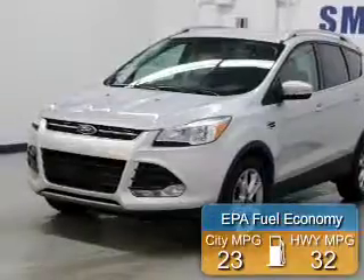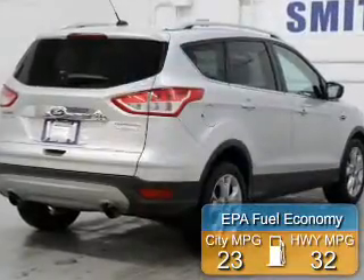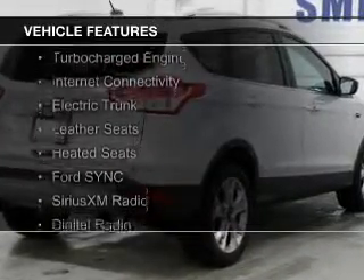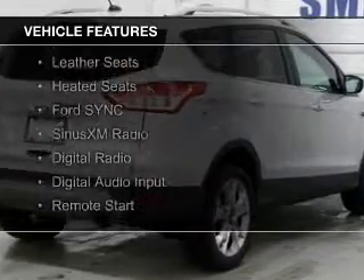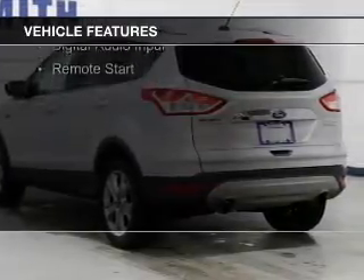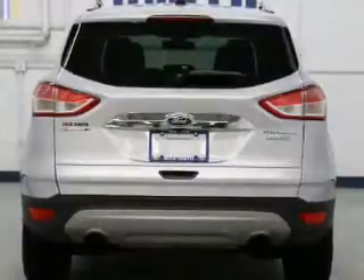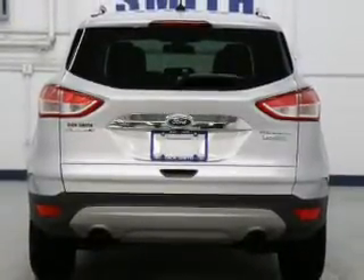Great fuel efficiency saves you money by requiring fewer trips to the gas station. The features include a turbocharger, internet connectivity, electric trunk, leather seats, heated seats, board sync, voice activation, Sirius XM satellite radio, digital radio, digital audio input, and remote start.